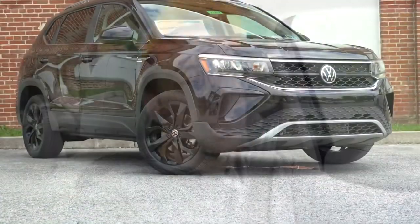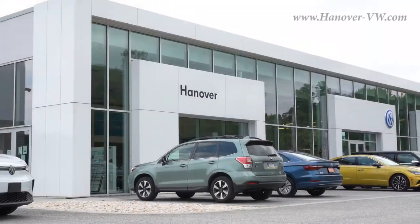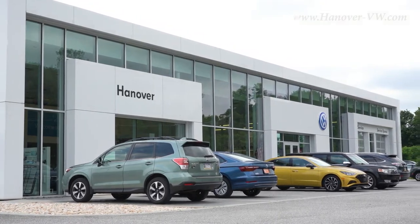Welcome back to another one. If you are new to the channel, I am Gold Penny, your new car, truck, SUV reviews on YouTube. Today we are in the all-new 2022 Volkswagen Taos, courtesy of Hanover Volkswagen in Hanover, PA. For more information on their inventory, please feel free to check out the link in the description box below.